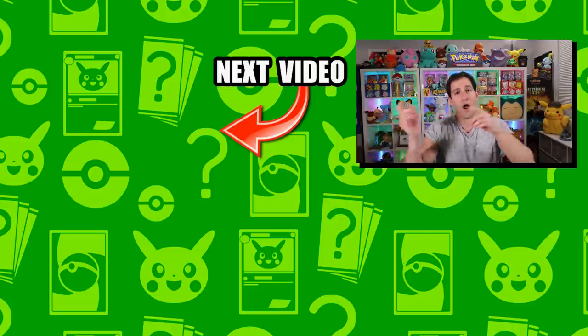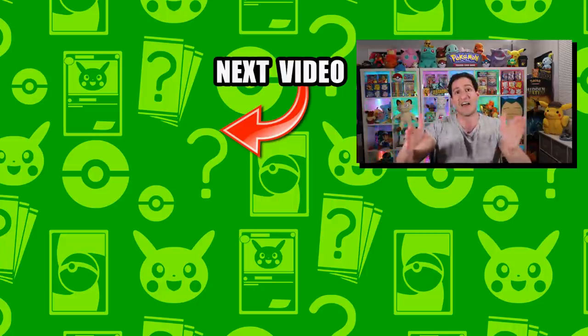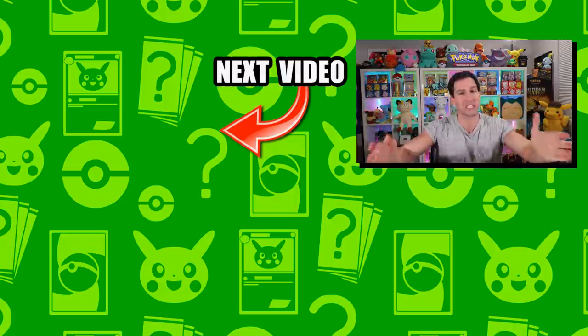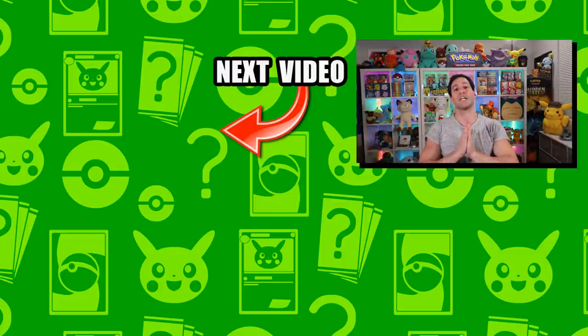That's gonna do it for today! Right over there is the Pokemon museum video — click on it right now, watch it, or watch it again. There's always new stuff to find. Thank you so much for watching. My name is Leonhart — stay awesome, stay positive, and as always, I will see y'all in the next video.